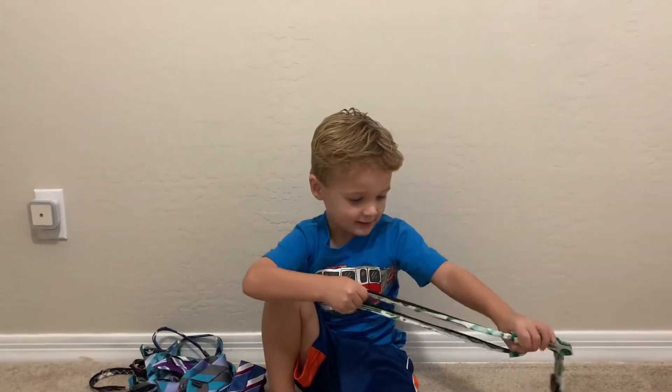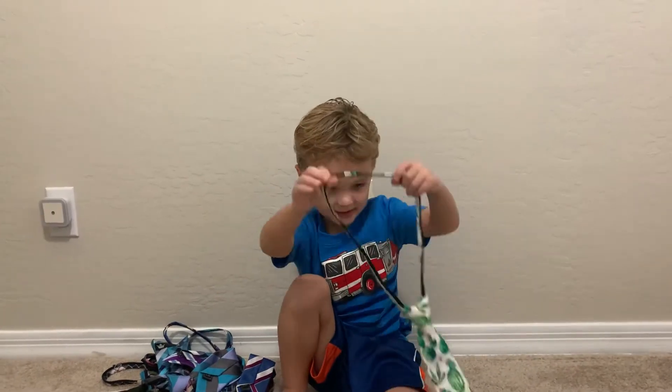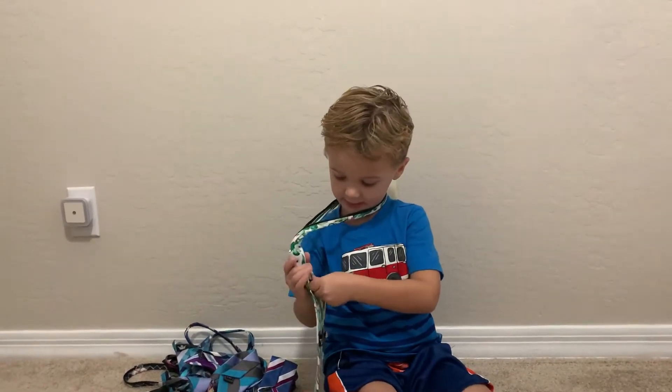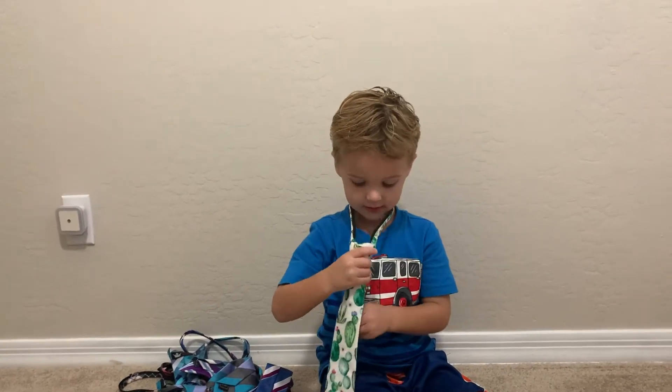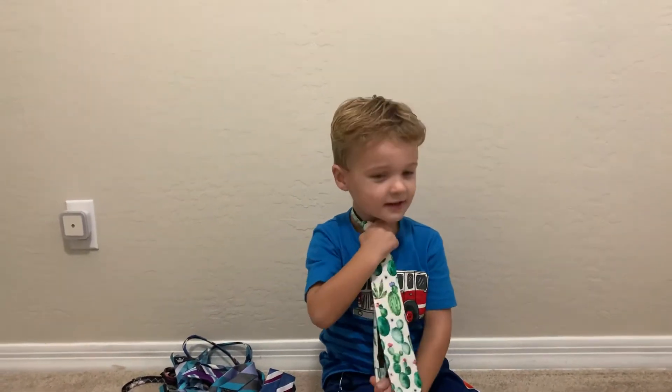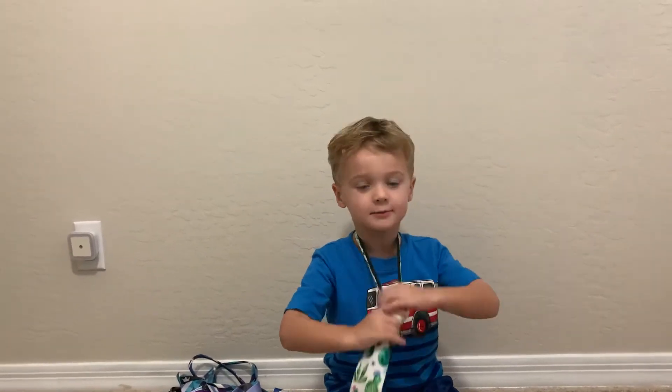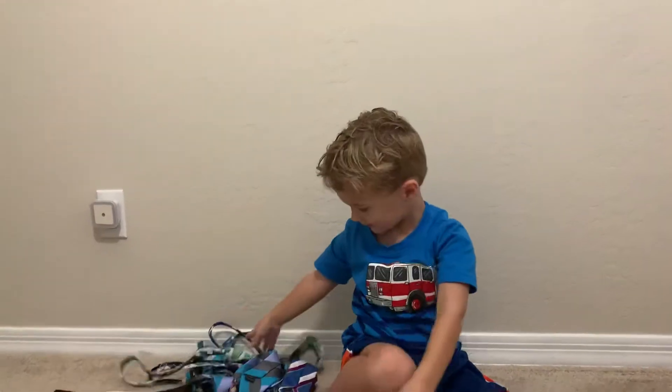This one, the ties — you pull this, then you put it on, then pull this zipper, then you wear it. Then when you're taking it off, you pull that down and take it off.